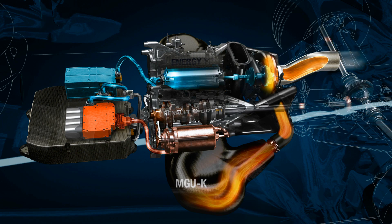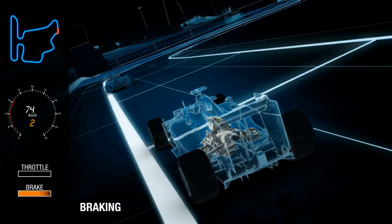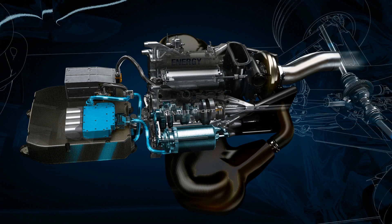The MGUK, which is connected to the crankshaft of the engine, acts as a motor and delivers additional power. When the driver brakes at the end of the straight, the MGUK converts to a generator and recovers energy from the braking event. This energy will be stored in the battery for later use in the lap.